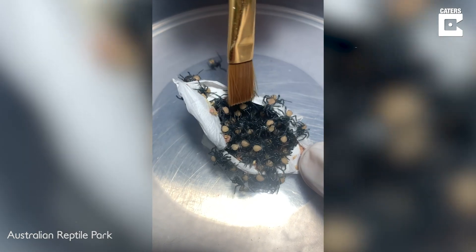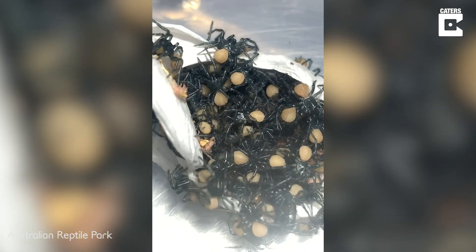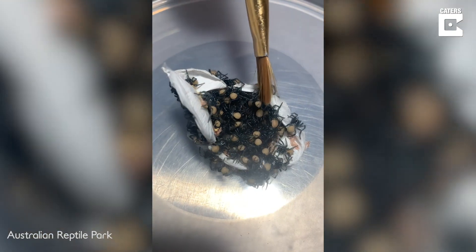If you want to know more about funnel webs, come up to the Reptile Park. We have venom extraction shows every single day, and there are plenty of people here who can answer any questions you may have about funnel webs or other spiders in your yard.